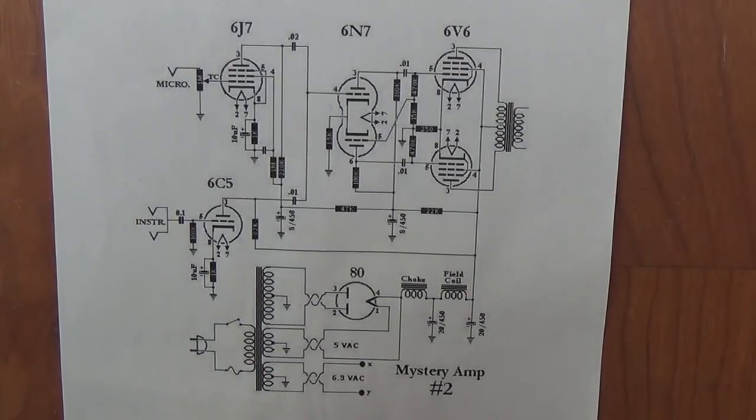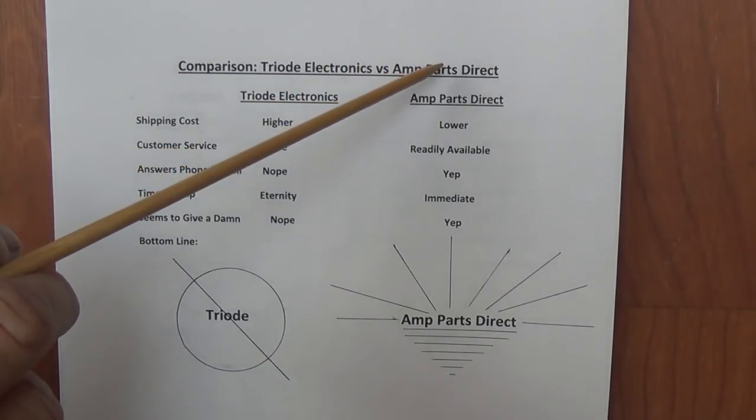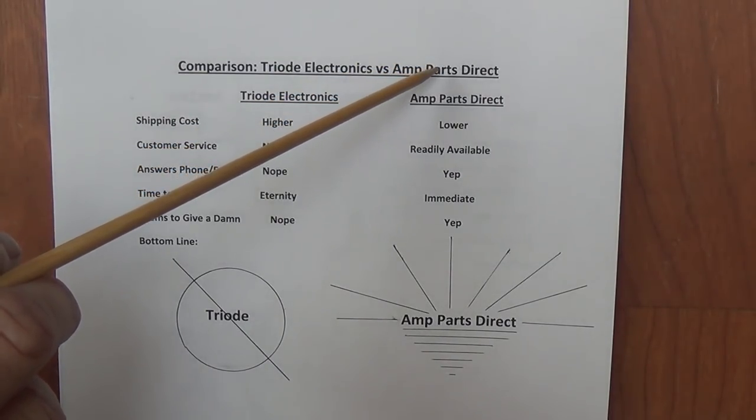Let me summarize in a chart here my experience with Triode, and recommend to you an alternate source of Classic Tone Transformers that I think you will really like. It turns out that a place called Amp Parts Direct is also a Classic Tone dealer.